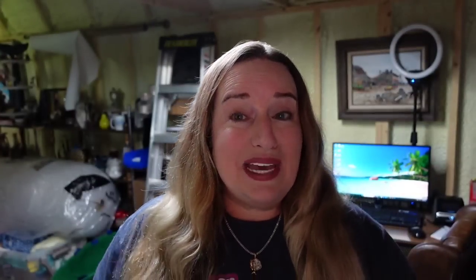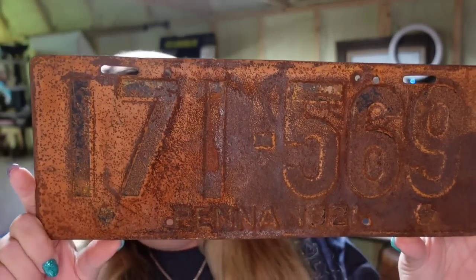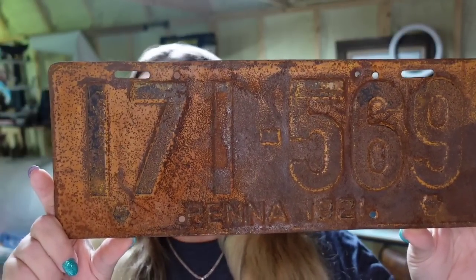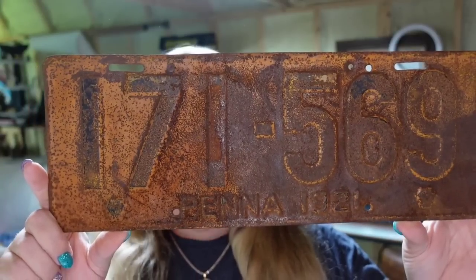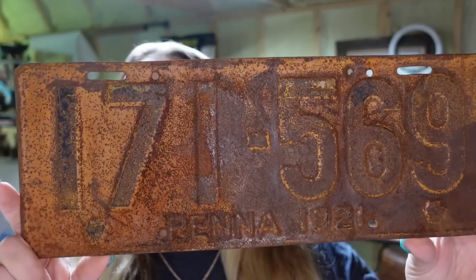Up next is a big old license plate — this is not one of the older ones, I picked this one up for about $2. It sold for $17.53, so it's about a $12 profit, and it sold in only a week. This one is a 1921 Pennsylvania tag.